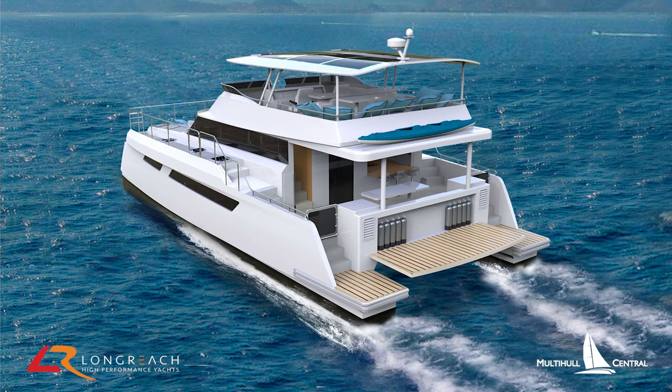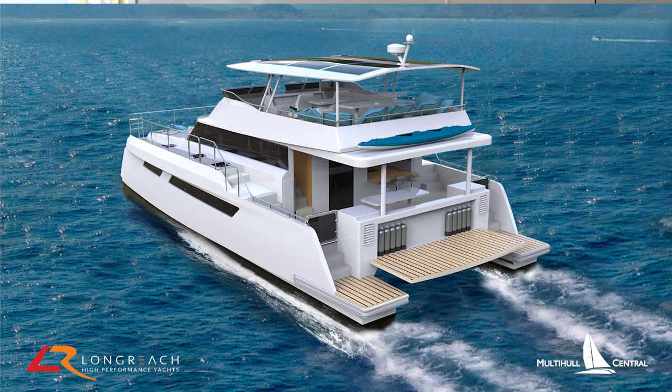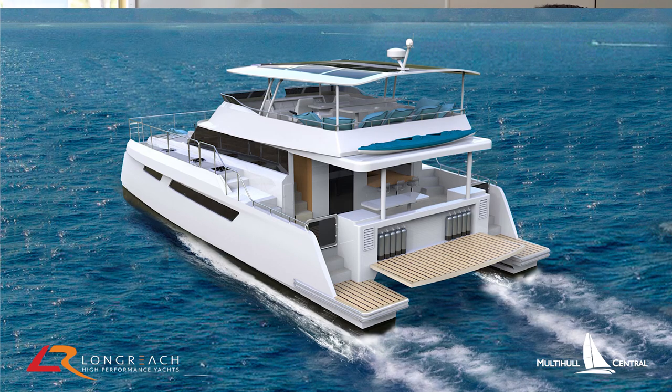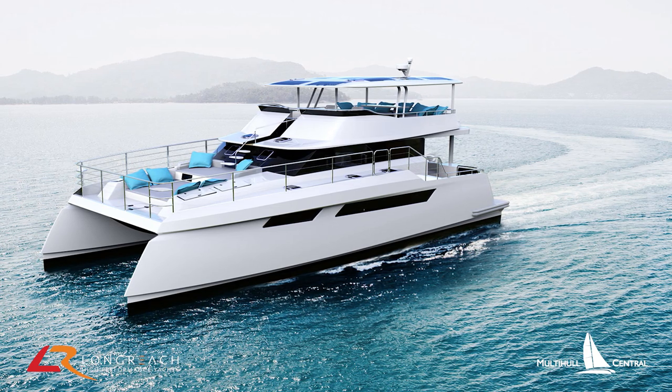The engine package — we're looking at putting 400 horsepower EMR engines in, which will give us very good fuel economy. At 15 knots we should be getting a range of around 1,800 miles. And if we back off to 10 knots, we're talking three and a half to four thousand nautical miles — a huge range. That's made possible because of the displacement-style hull.